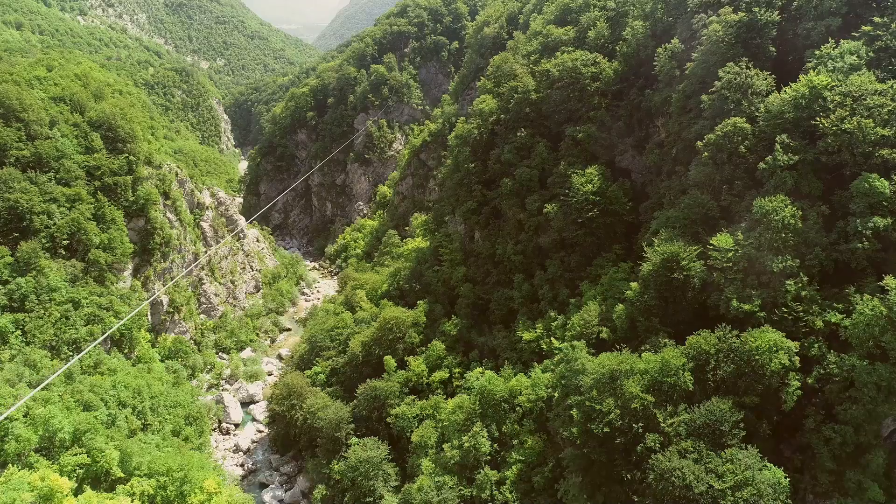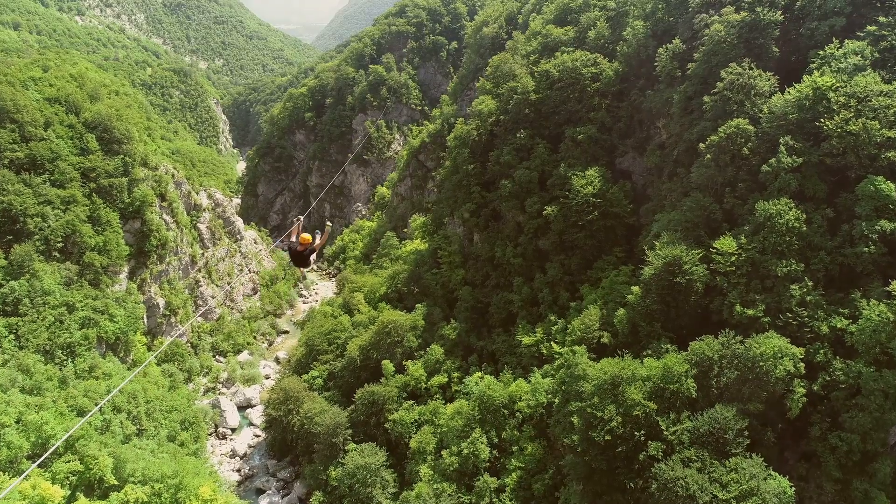For a dose of adrenaline, try zip lining in the Cetina River Canyon. It's an exhilarating way to see the stunning landscapes from above.